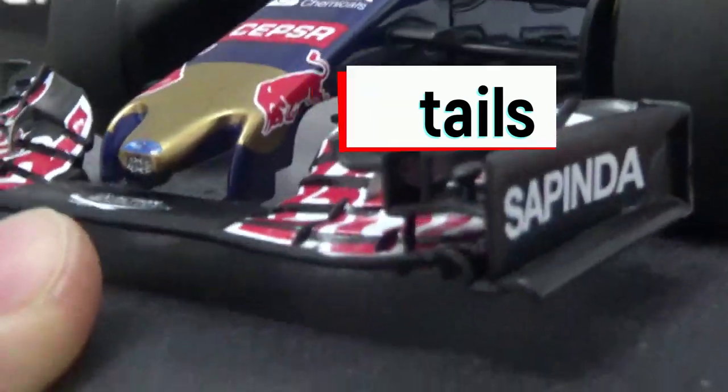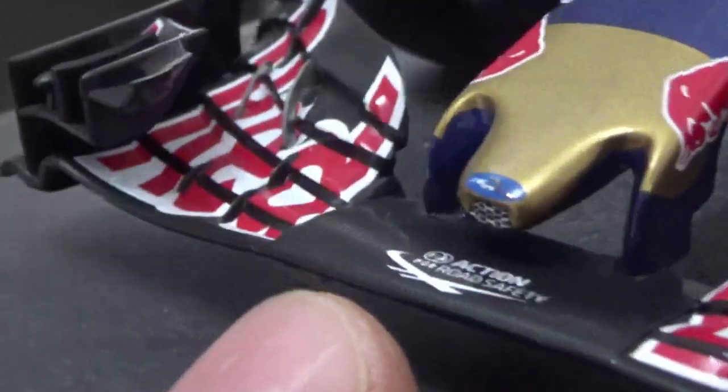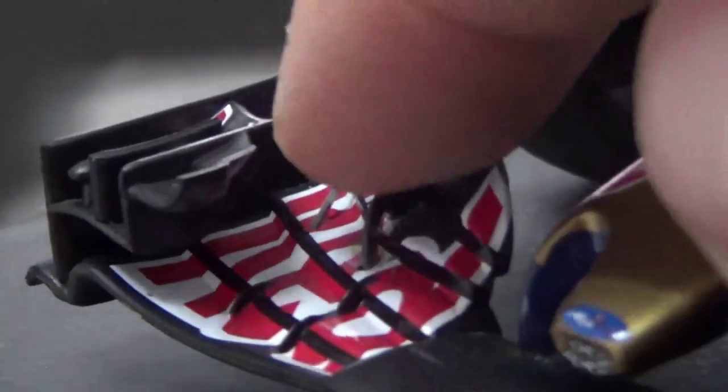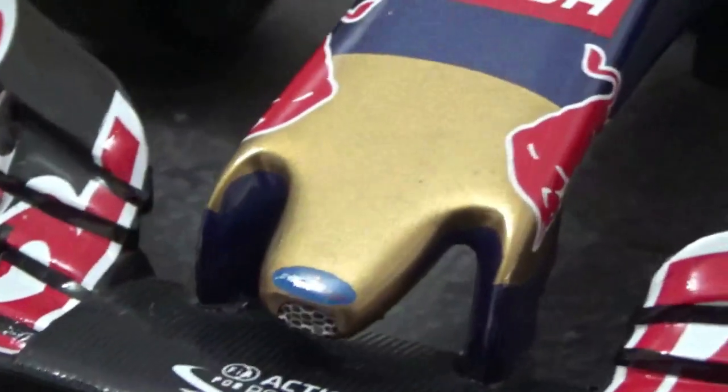The front wing has a nice carbon texture on the middle part. All the cascades are nicely shaped, though there are no cutouts. The metal-colored slot gap separators look really great. The extra winglets have a little sensor on them and look really beautiful. The end plates are nicely shaped too, with beautiful vortex tunnels underneath. The nose tip has a small grille which is just a decal but looks quite good, and the nose also has a beautiful golden color on it.